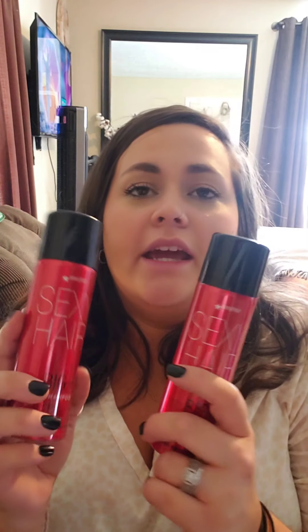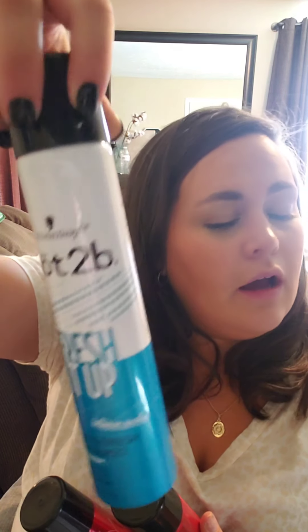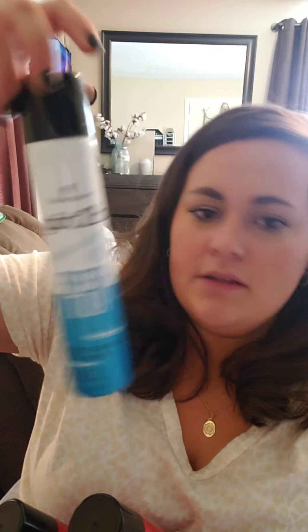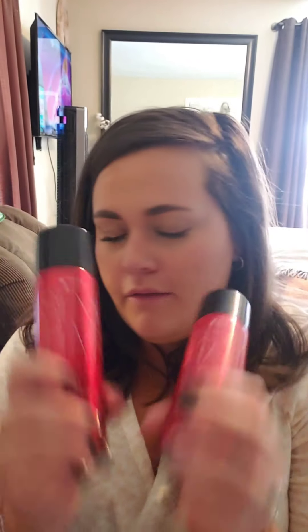I picked this up yesterday — I got two of the Big Sexy Hair dry shampoos. I saw a TikTok that these are actually pretty good. I got two because they're only 3.4 ounces, and I'm used to a much bigger bottle. I don't really recommend the brand I currently have unless you just want it for fragrance. These were buy one get one half off, so I grabbed two. I haven't used them yet.